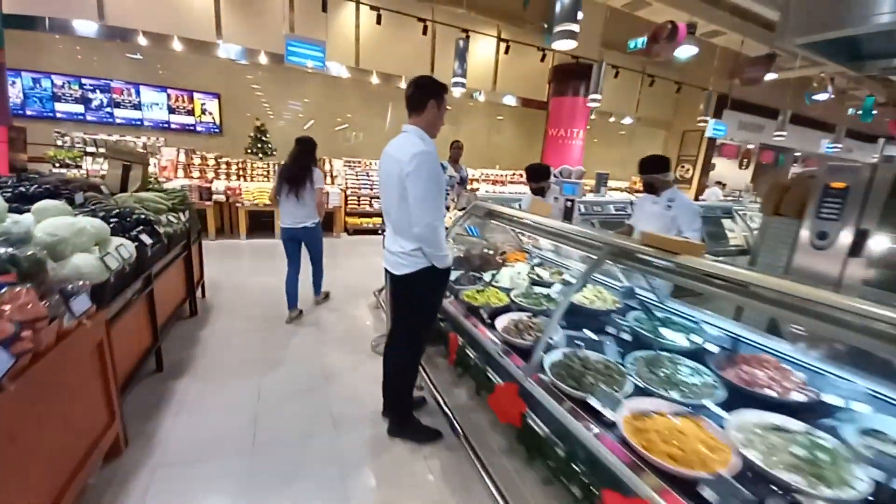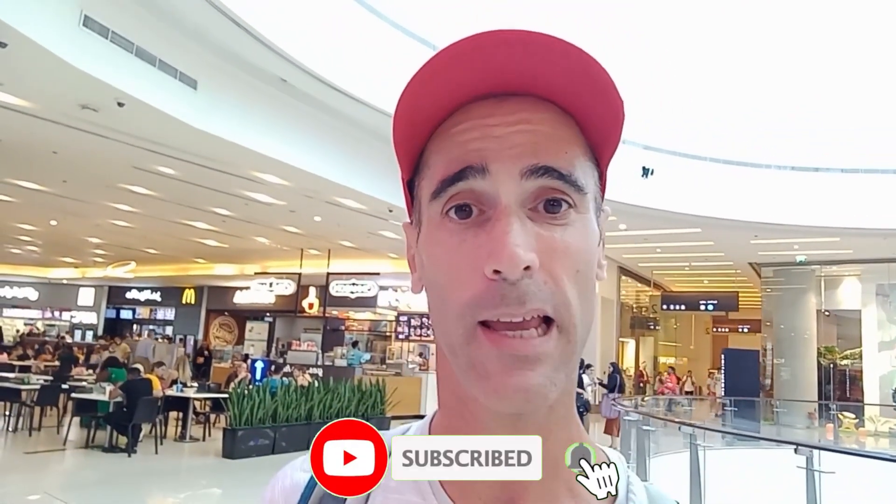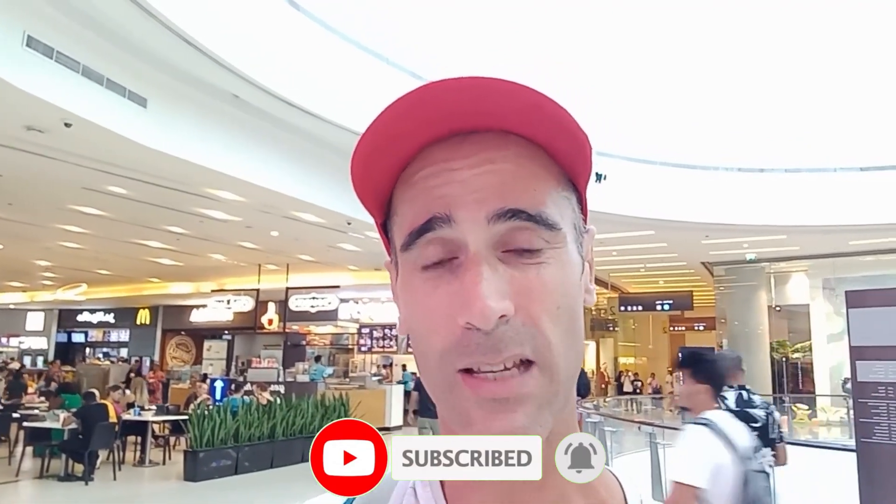Once you've paid for your meal at Waitrose, you cannot eat there because there's no chair or table. But in the same mall, you can go to the top floor where there's a food court. It's cheaper than other food court options and the Waitrose food is better anyway. You bring your food up there, grab a plastic spoon and fork from Waitrose, and eat peacefully.